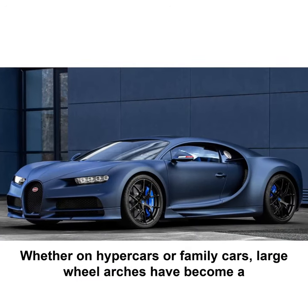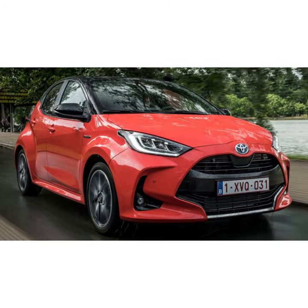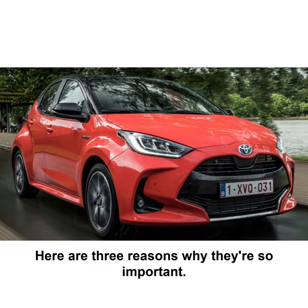Whether on hypercars or family cars, large wheel arches have become a quintessential modern design feature. Here are three reasons why they're so important.